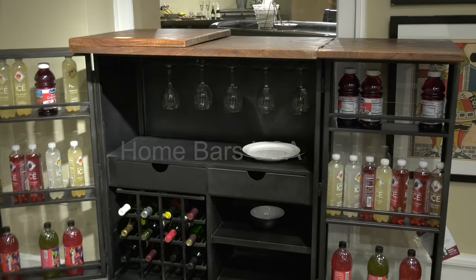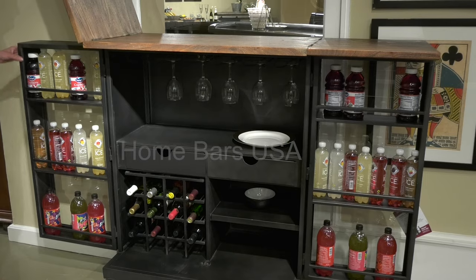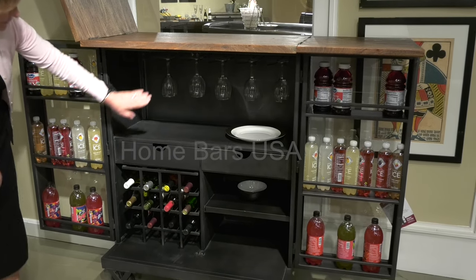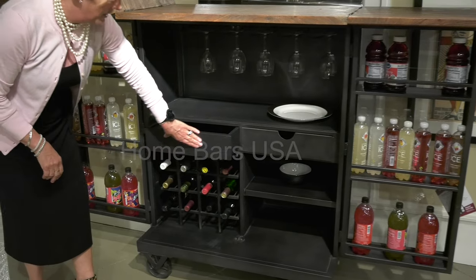Within the cabinet, you'll see that you have plenty of storage space on both sides of the cabinet, and then you've got your stemware storage, wine storage, and additional storage drawers on both sides.